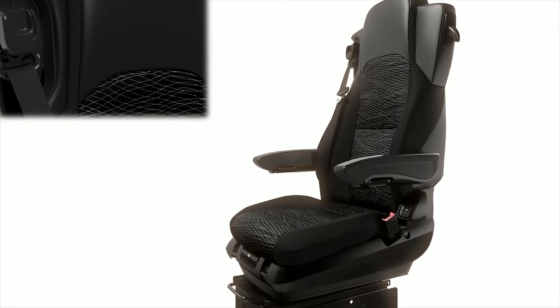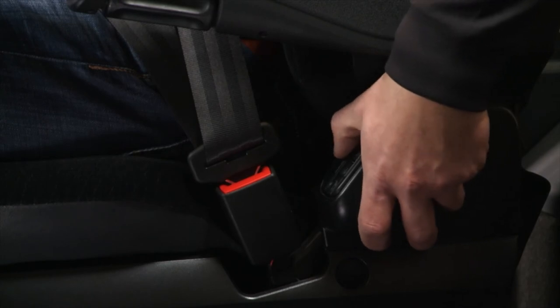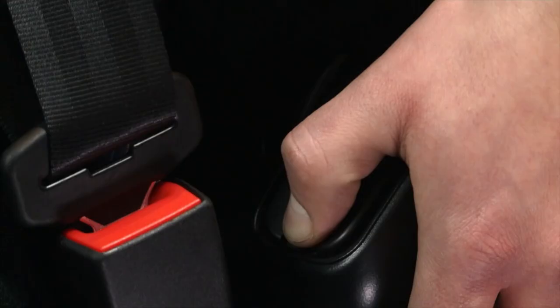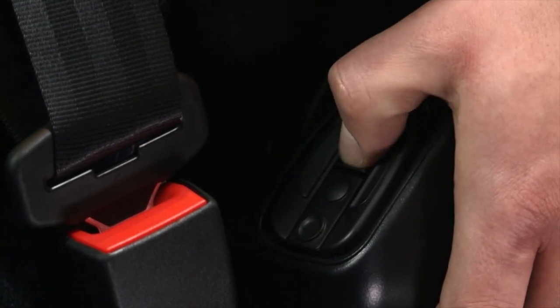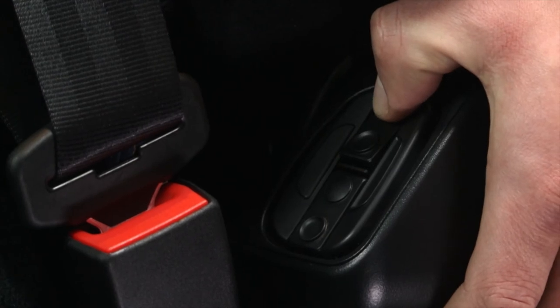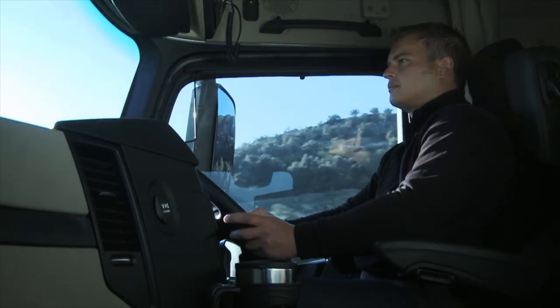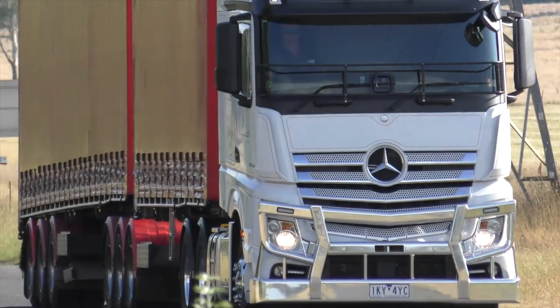The controls for the lumbar supports are designed for even more intuitive use and are located on the left-hand side of the seat. Four special air cushions enable the effect of the seat's side bolsters and two sections of the backrest to be increased or reduced, thereby contributing to a more relaxed posture and helping to relieve the strain on the backbone.